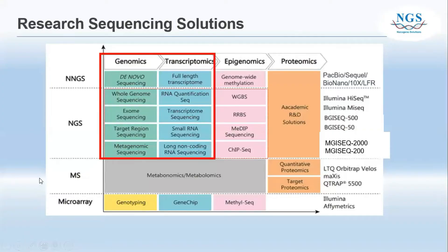We are going to talk about the research sequencing solutions today. BGI actually does genomics, transcriptomics, epigenomics, and also proteomics. Today we are going to focus on genomics and transcriptomics. The genomic part includes whole genome sequencing, exome sequencing, target region sequencing, and metagenomic sequencing. For the transcriptomic part, it covers RNA quantification, transcriptome sequencing, small RNA sequencing, and long non-coding RNA sequencing.